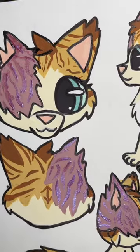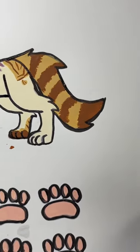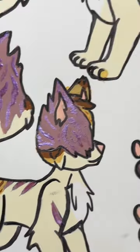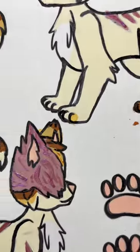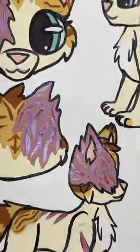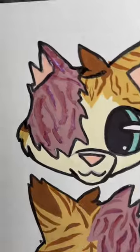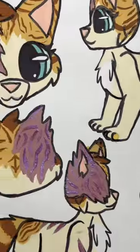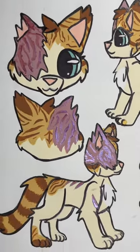Here we have option two. Isn't she so adorable? She's got this cute little heart on her booty, and there's an even tinier heart too. She's also got these really cool color-changing scars — they're so sick. I'm so excited to see which one will win!